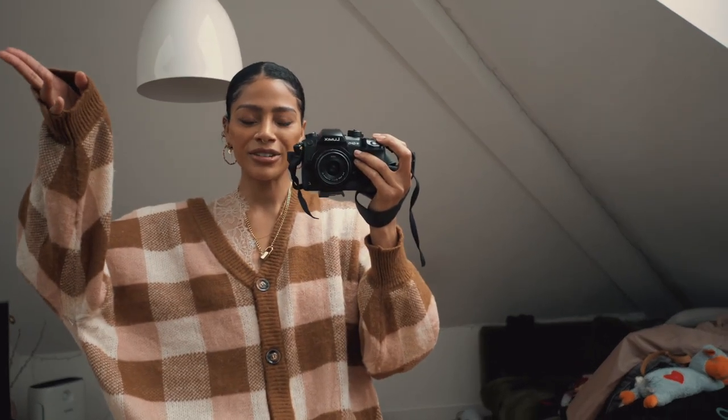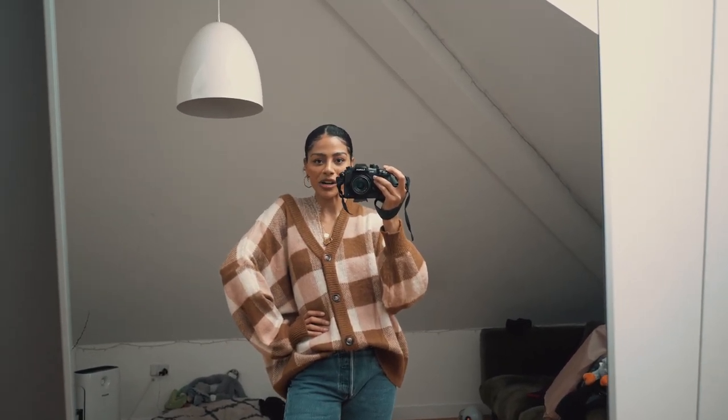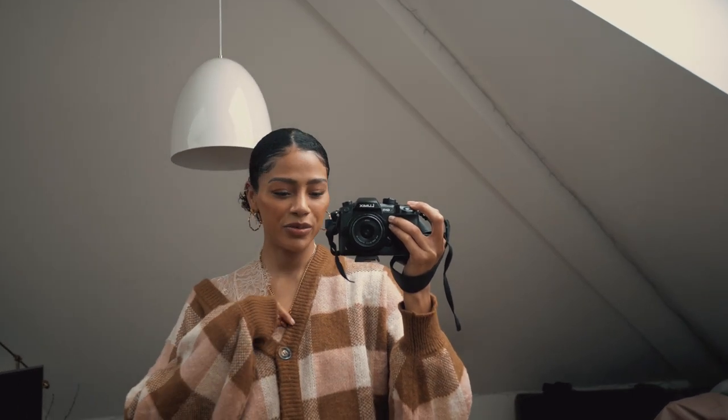I think this is my first video of the new year! I hope you guys had an amazing Christmas and New Year's — I haven't really caught up with you guys since. I'm back with my outfits of the week. We're going to start on a Saturday, so I got some new clothes in that I ordered and I'm excited to share my outfits with you guys.